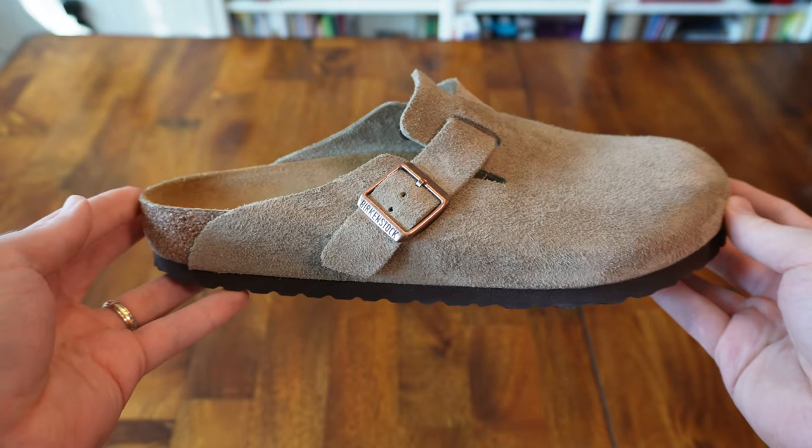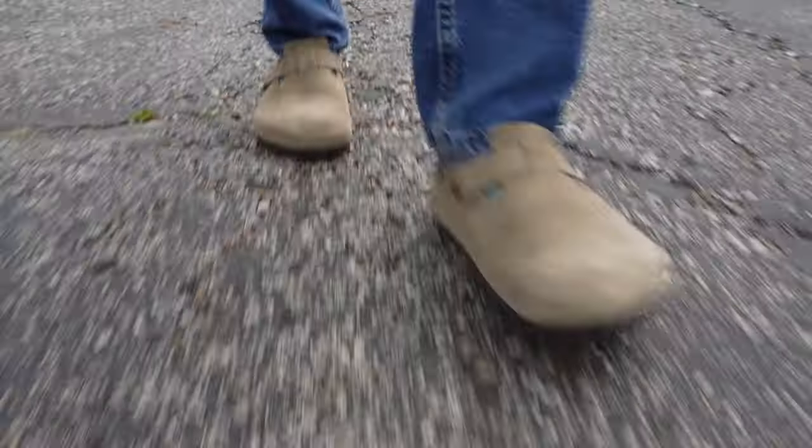The Bostons are just super convenient. I love having a slide for walking out to the mailbox, or running a quick errand, or just wearing around the house. In fact, since I work from home, these are fast becoming my most worn shoes.